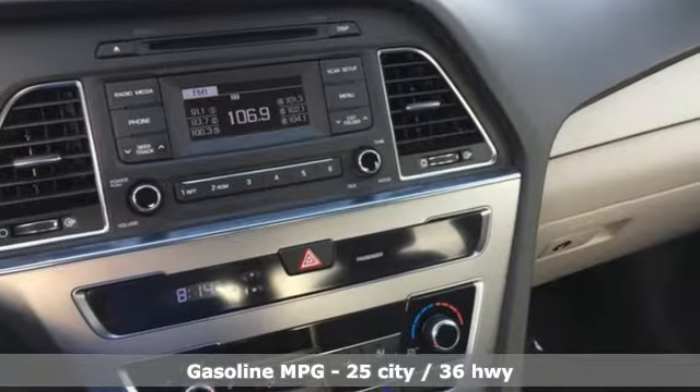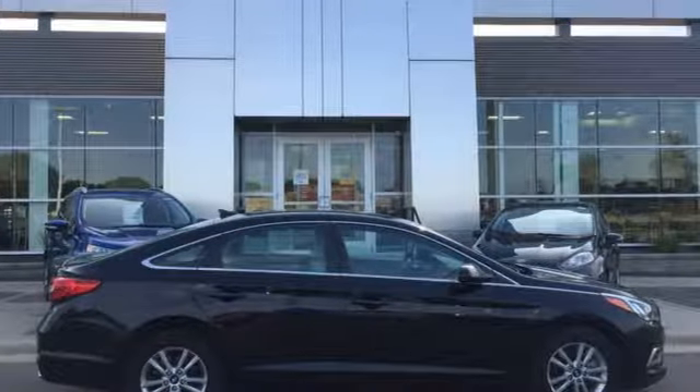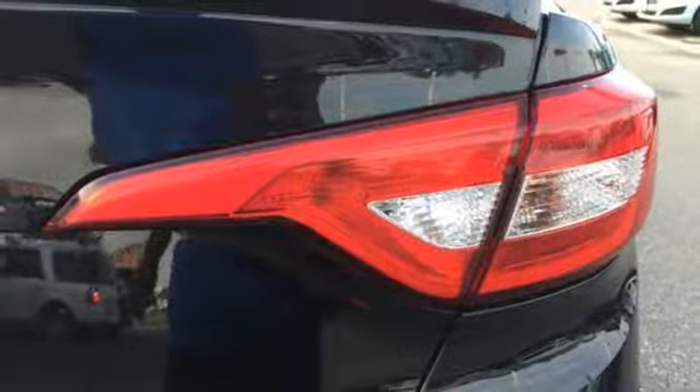External memory control, power heated mirrors, manual tilting steering column, wireless phone connectivity, manual telescoping steering column.